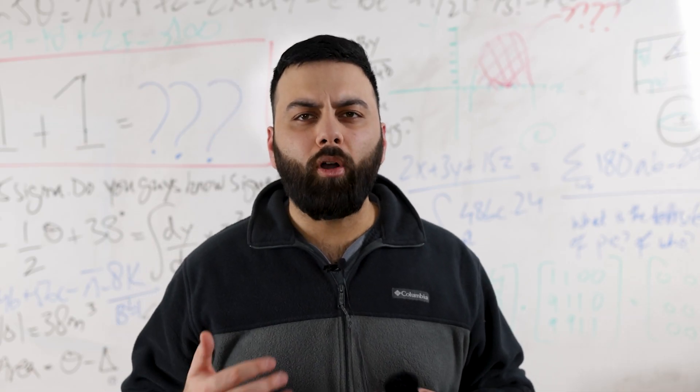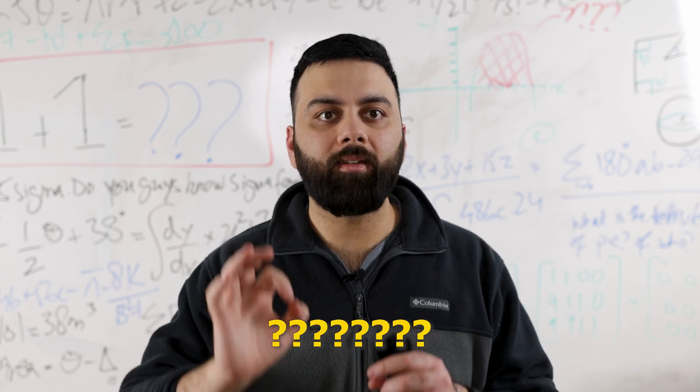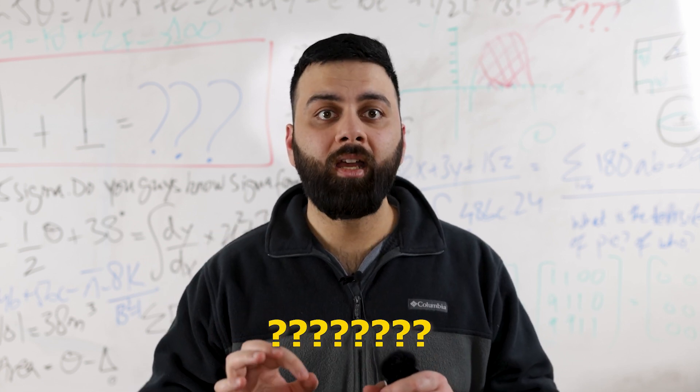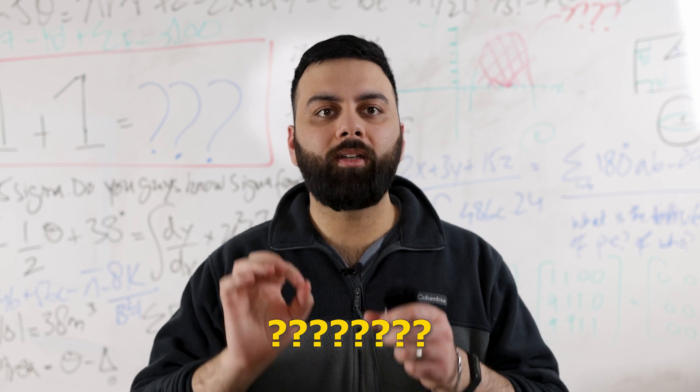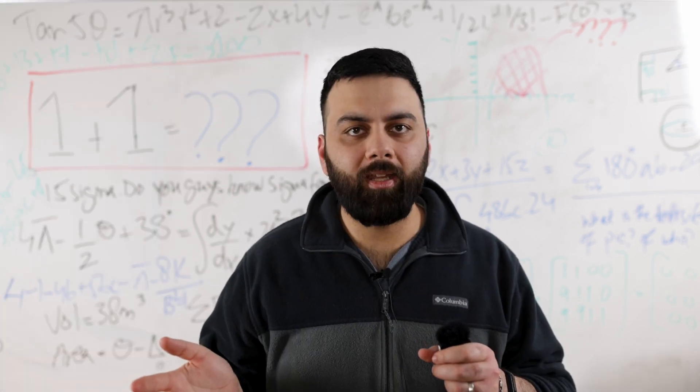What is ALEKS? According to their website, ALEKS applies combinatorics and stochastic processes theory to the modeling and empirical description of particular domains of knowledge. Did you catch that? Because neither did I.